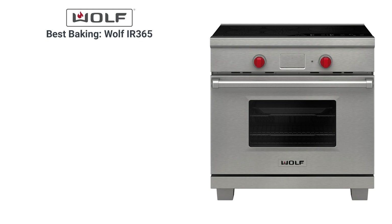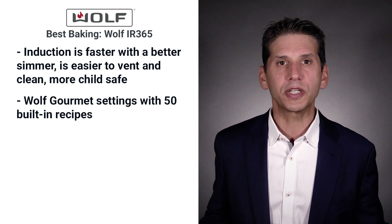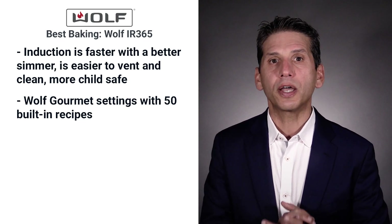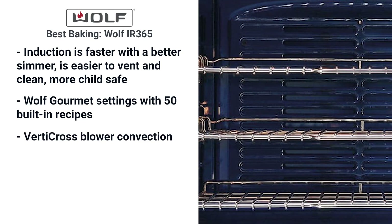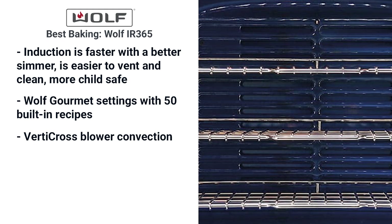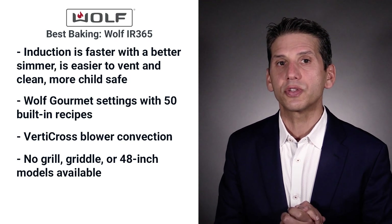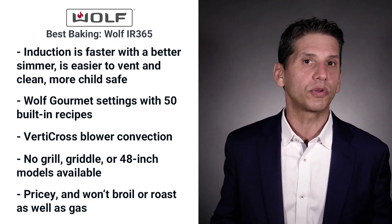Yes, an induction range — why not? Dual fuel uses electricity as well. The new Wolf has just about every feature, plus induction is faster than gas with a better simmer and you vent less. It's easy to clean and your toddler can't turn it on because induction needs to sense metal. You also have Wolf's gourmet setting with 50 preprogrammed recipes — you input the food and how you like it cooked, and the range figures out time, temperature and even rack position. Wolf's new convection system uses vertical blowers for better airflow and even cooking. It doesn't have a grill or griddle, and you can't buy their induction in a 48-inch size. Wolf is a bit pricey as well, and because it is an electric oven, you can't roast as well as in all gas.